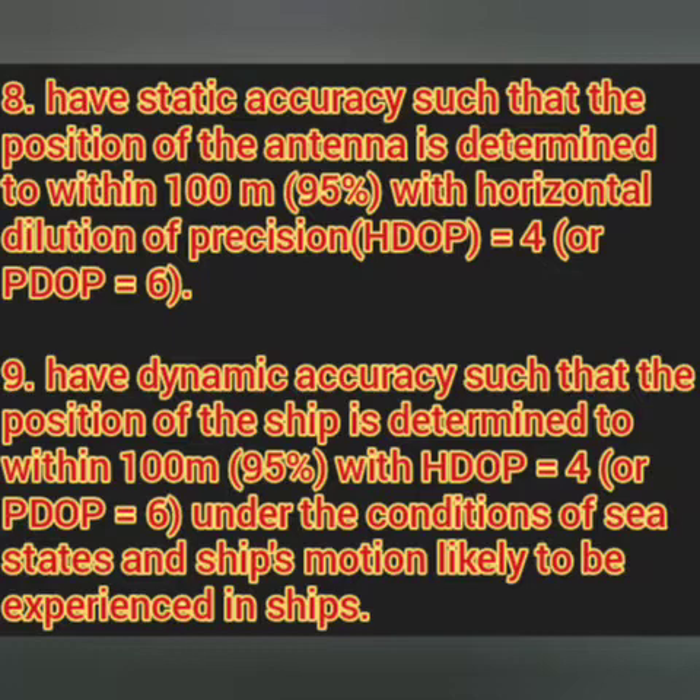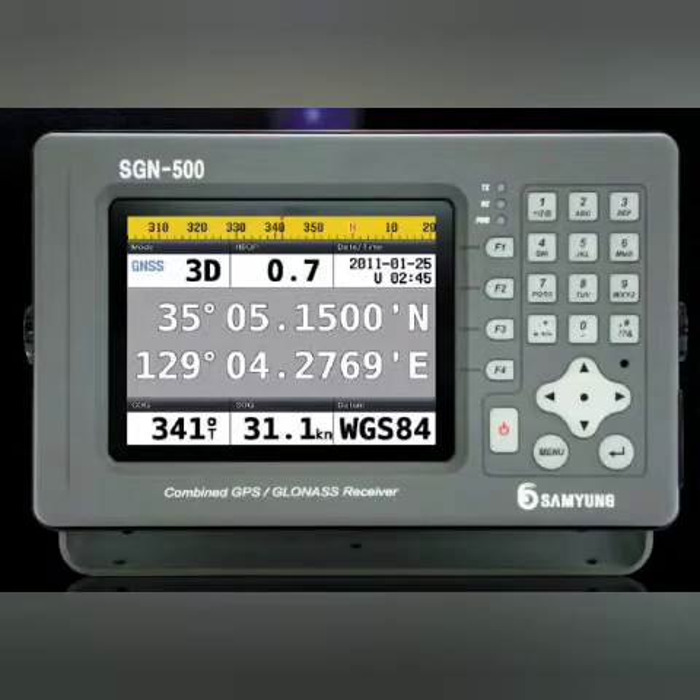The next point says position accuracy must be about 100 meters when the horizontal dilution of precision (HDOP) is equal to four, or position dilution of precision (PDOP) is about six, under the conditions of sea states and ship motion. We have observed that the position accuracy is always less than 100 meters on board. Every time it exceeds 100 meters, alarms go off. So 100 meters is the position accuracy requirement, although on some equipments the setting may be less.